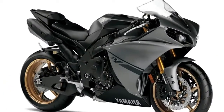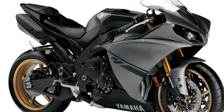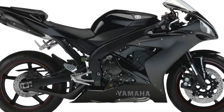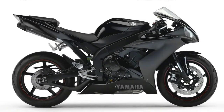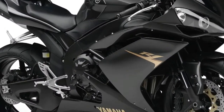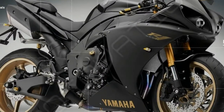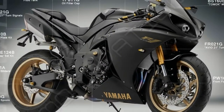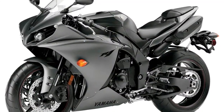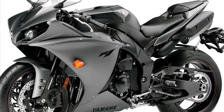The Yamaha YZF-R1 Superbike was revolutionary when Yamaha released it in 1998. The engine was built as a new version of Yamaha's Genesis engine with a design called a stacked gearbox, which raised the gearbox input shaft so the output shaft could be placed beneath it. This made for a much more compact engine overall, which allowed Yamaha to shorten the wheelbase dramatically.